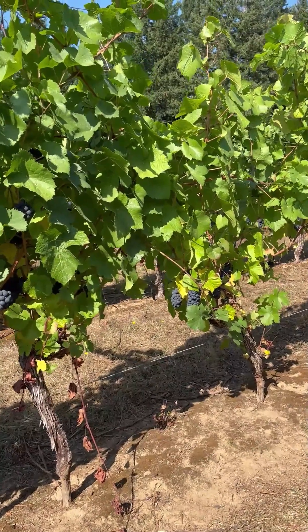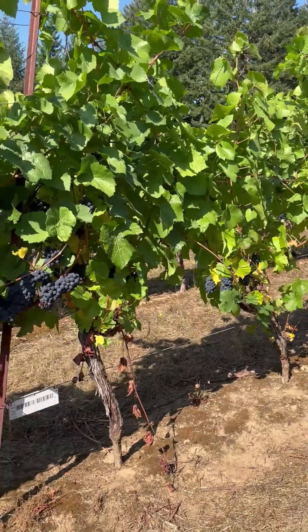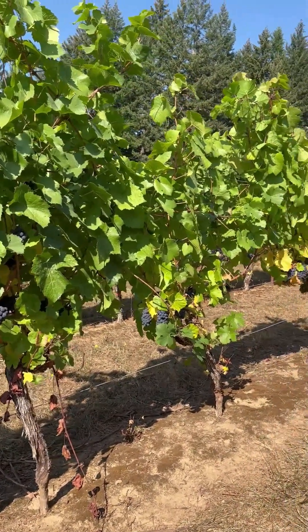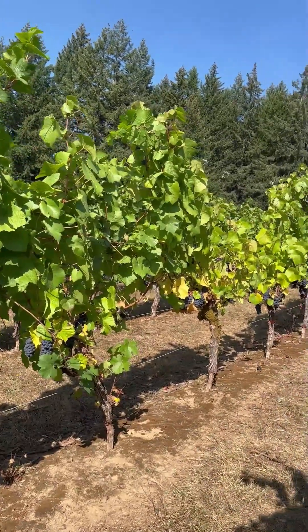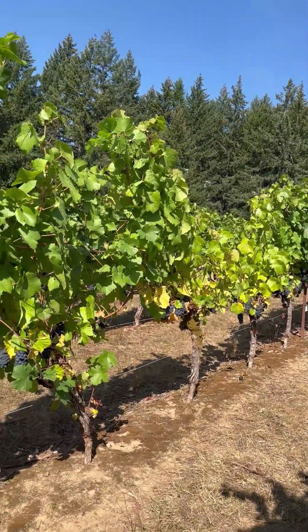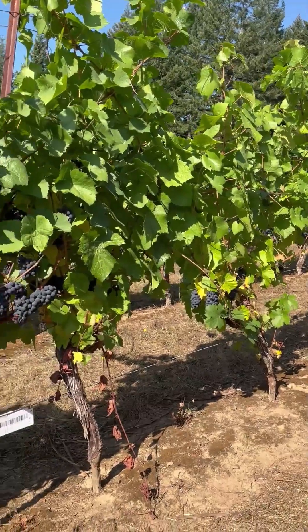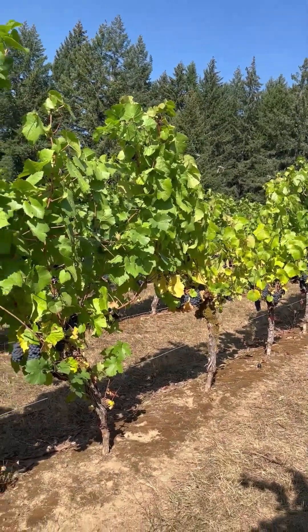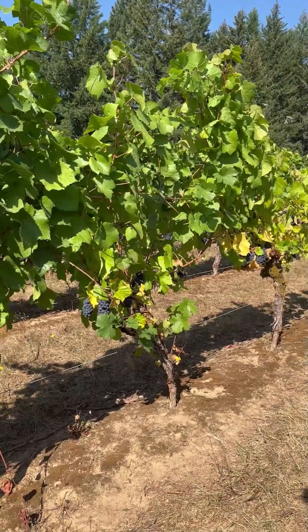Here we are with Rip G, or Riparia Gloire rootstock. It's known as a devigorating rootstock, right next to that 1103 Polson. Literally walking up the row of our block — five vines here. Smaller canopies, less green.